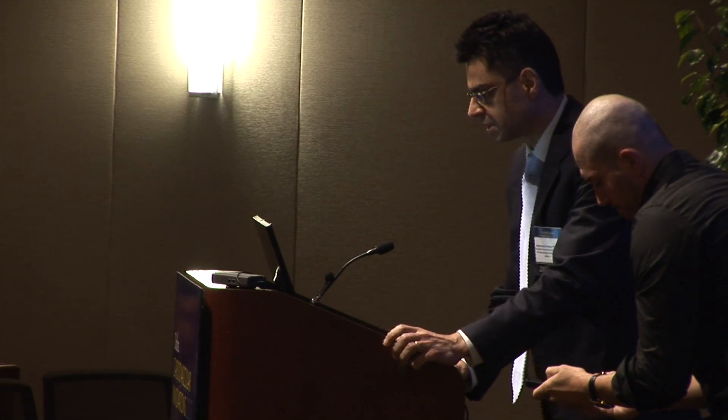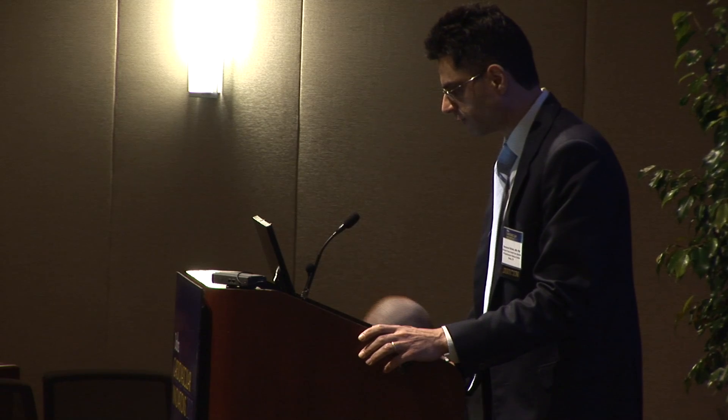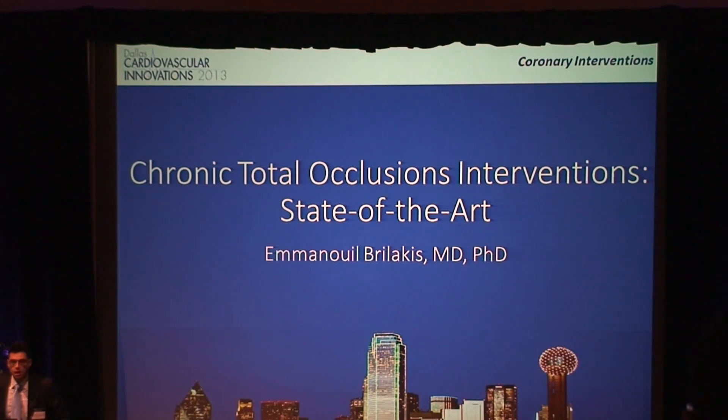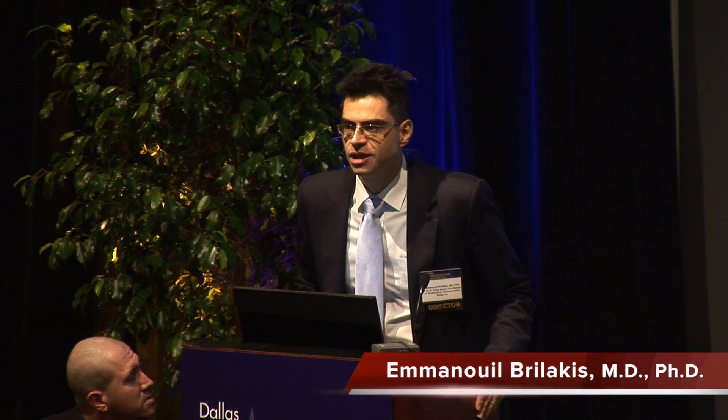Thank you very much, ladies and gentlemen. It is a great pleasure again to be here, and thank you all for coming this morning. So this is CTO interventions — the so-called last frontier. Well, I have good news for you. In 2014, the last frontier has fallen.